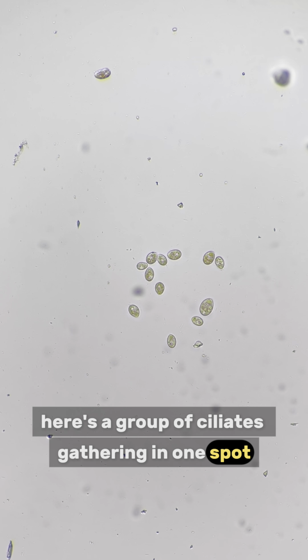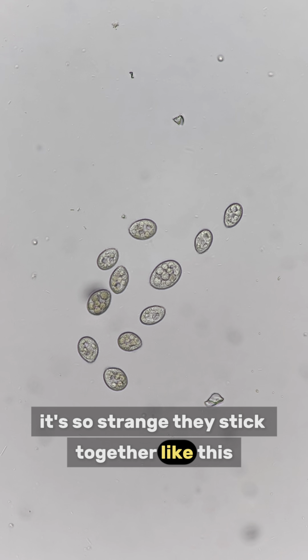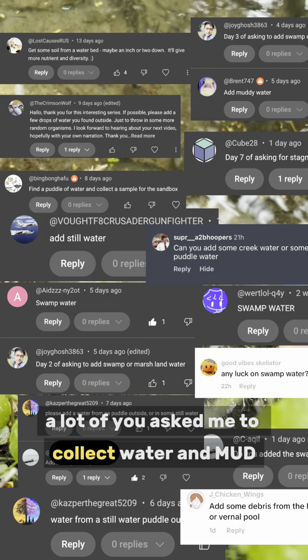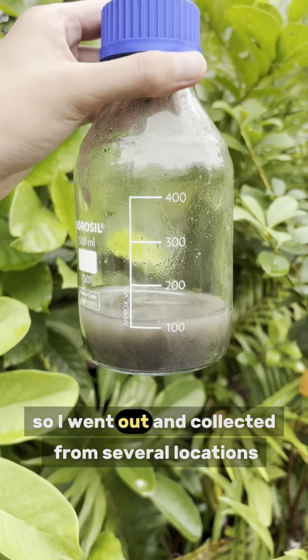Here's a group of ciliates gathering in one spot. Are they a family or just having a party? It's so strange they stick together like this. When I zoomed in, I could see their bodies filled with whatever they just ate. A lot of you asked me to collect water and mud from different natural spots like rivers, ponds, and swamps. So I went out and collected from several locations.